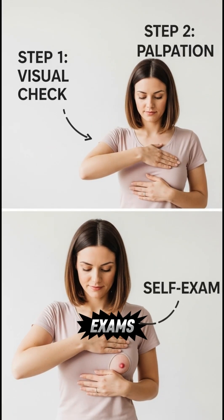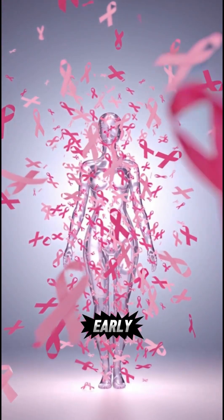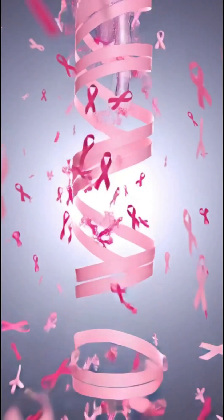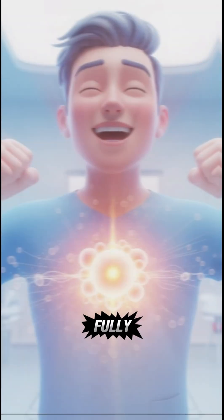Doing regular self-exams once a month and going for annual mammograms after 40 can help detect cancer early when it's easiest to treat. Remember, 90% of early detected breast cancers are fully curable.